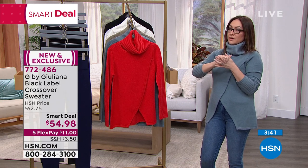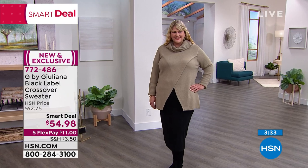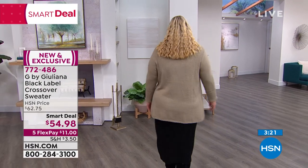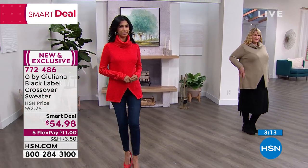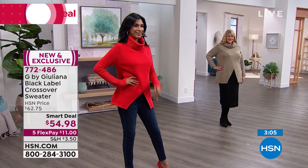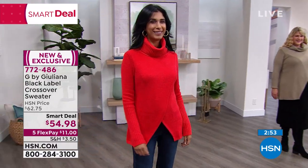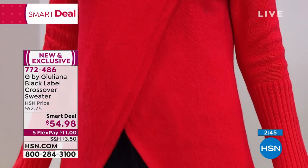Juliana notes that whether you go up or down in size, the sweater will hit you in the same place — so no concerns there. Nadia has on the beautiful red, Jamie has on the desert taupe. A Smart Deal means an amazing deal for a short, limited time — this particular Smart Deal is for two days. Item number 772486.